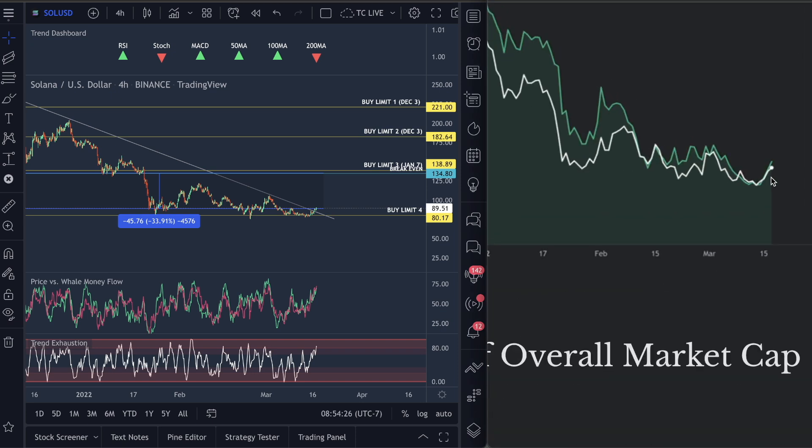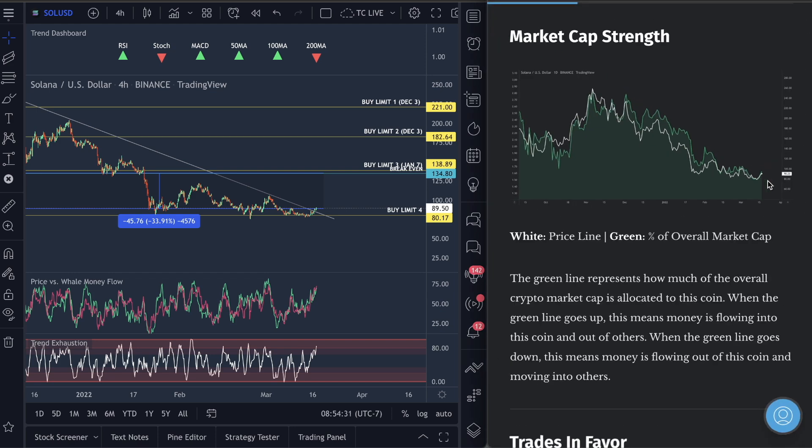Moving to market cap strength — the green line over here — market cap is exploding for Solana. This is very good. This means Solana is a healthy coin. When price goes up and market cap follows, it means people are buying with the momentum. There are some coins where price is going sideways or down and market cap is going down as well. This is a bullish sign — it's super healthy when the green line, the market cap, follows the price structure.